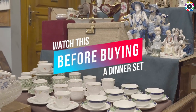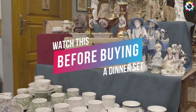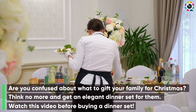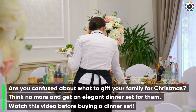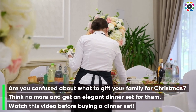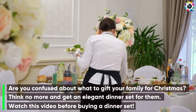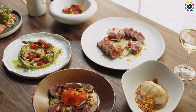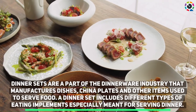Watch this before buying a dinner set. Are you confused about what to gift your family for Christmas? Think no more and get an elegant dinner set for them. Watch this video before buying a dinner set.